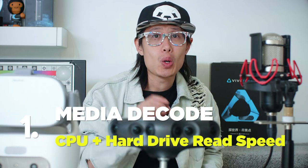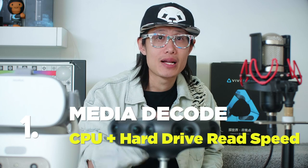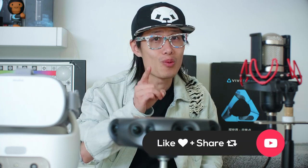Part 1 is media decoding, which uses your CPU. The speed of media decoding depends on your CPU speed and your hard drive read speed. Most of you probably already work off an SSD or RAID 0 Thunderbolt 3 drive, so you should have a minimum 600 Mbps read and write speed. If you have no idea what I'm talking about, my next tutorial on building a post pipeline will teach you everything — so make sure you subscribe and hit the notification bell.